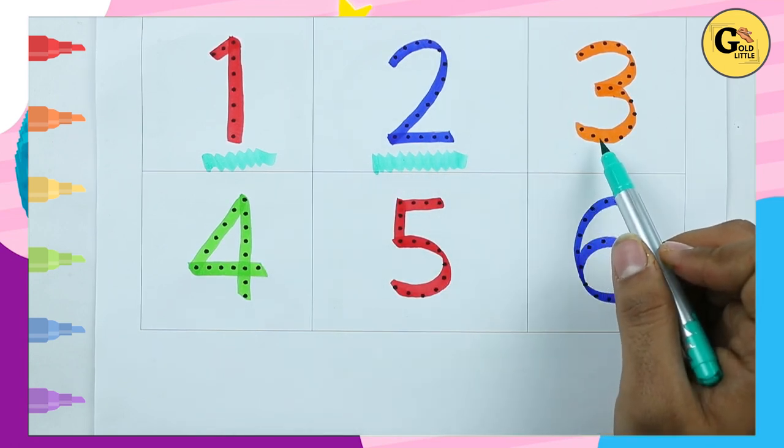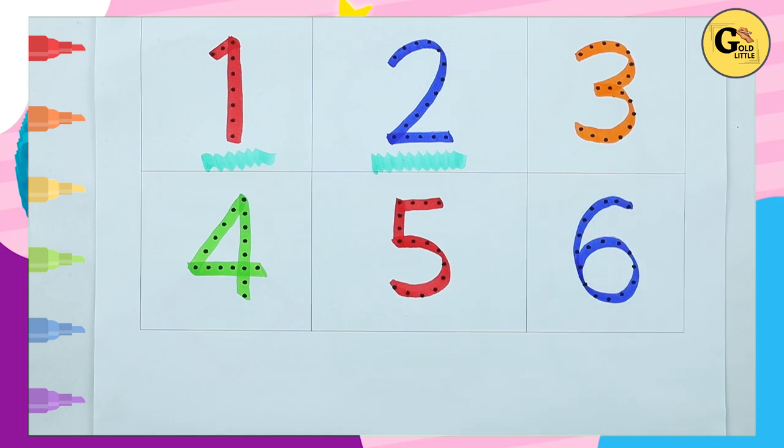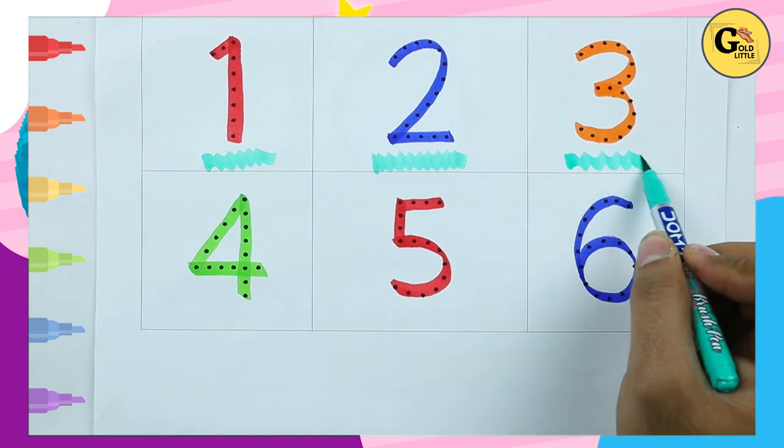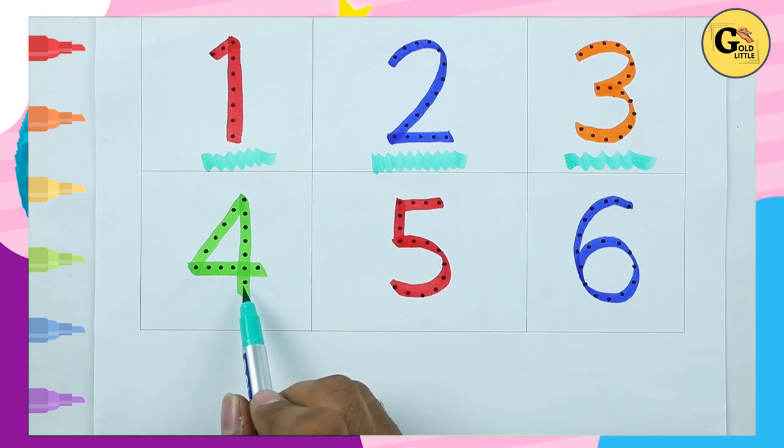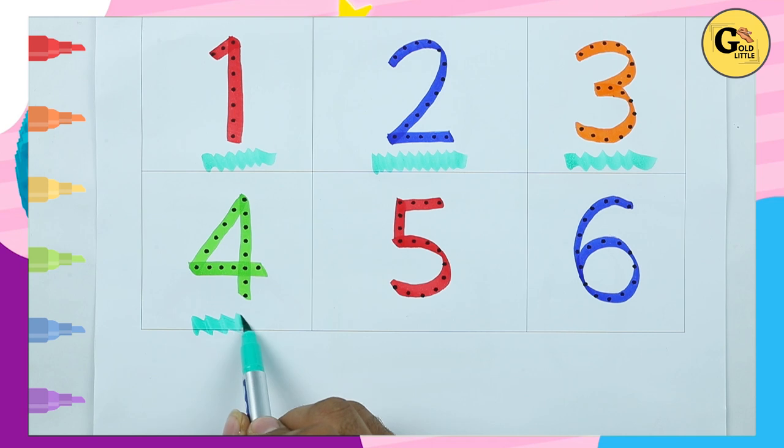Which color is this? Orange, it's number 3. Which color? Tell me — it's green, number 4.